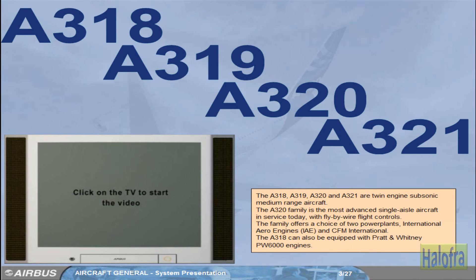The A318, A319, A320, and A321 are twin-engine subsonic medium-range aircraft. The A320 family is the most advanced single-aisle aircraft in service today, with fly-by-wire flight controls.